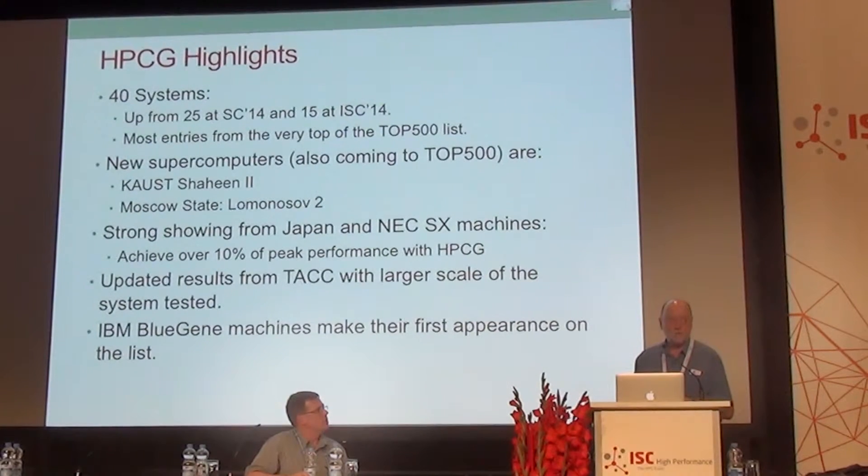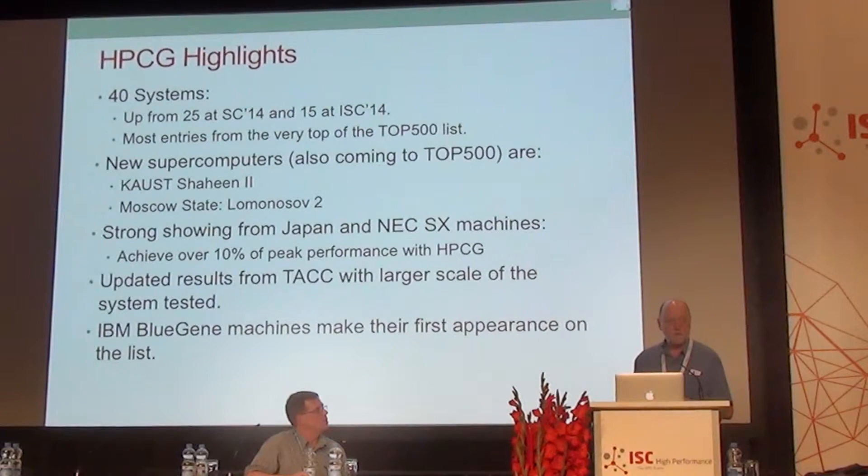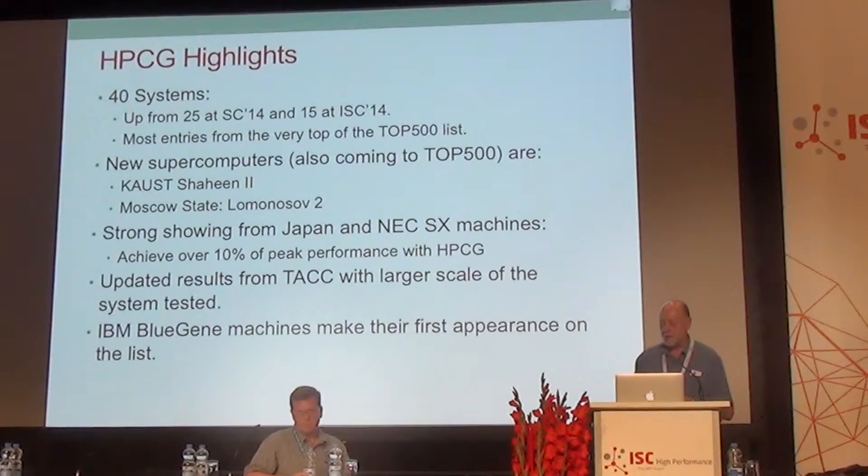We have updated results from the system at the University of Texas Austin, the NSF TACC machine. The earlier numbers really didn't show scaling or a larger problem, so it was really not a good indicator of the performance of that machine. We also have a result from IBM's Blue Gene system — that's the first time we have that.